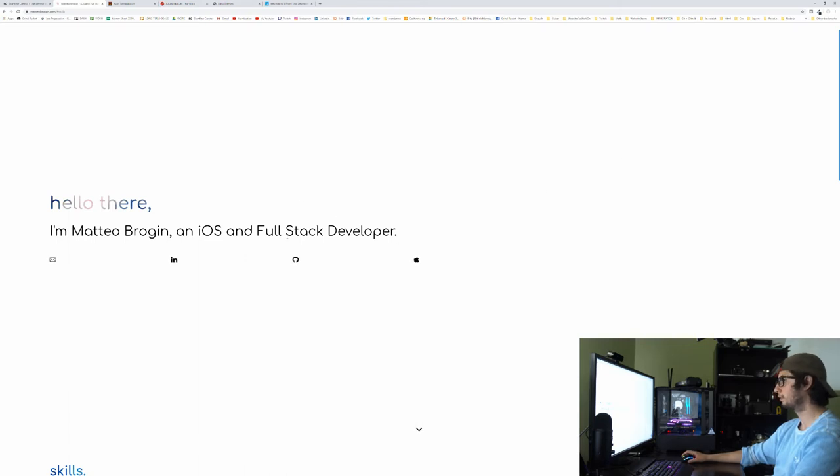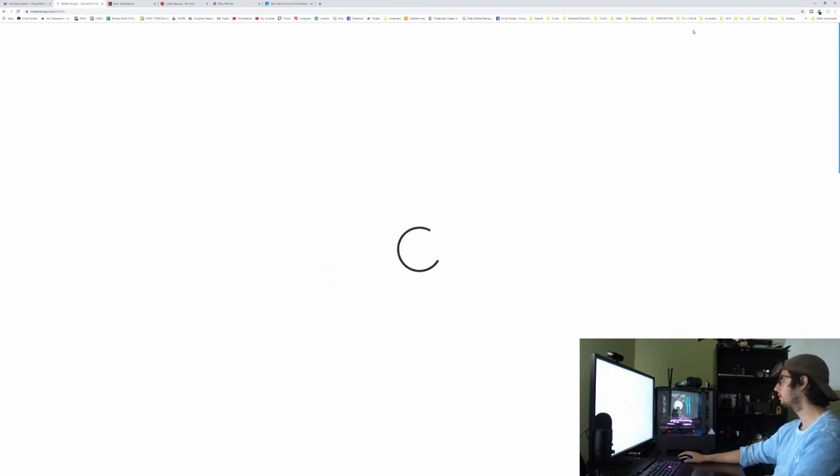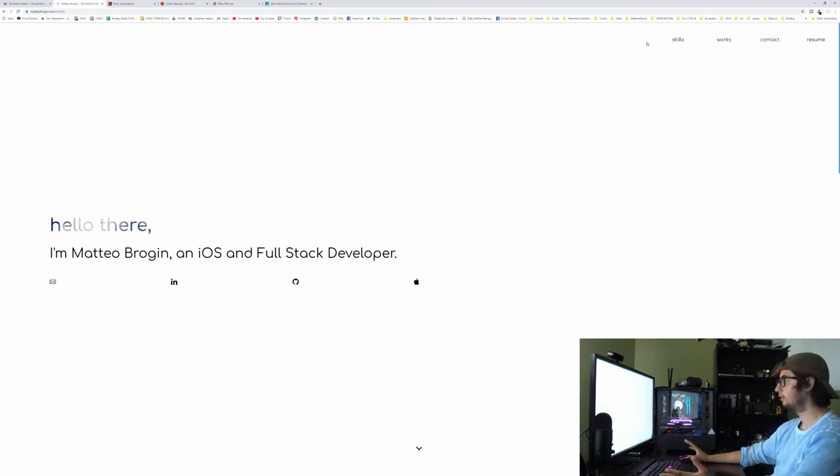Now we're moving on to Matteo Brogan's website. 'Matteo Brogan, iOS and full-stack developer' — nice. This gives me a big Apple feel, like I'm using an iPhone. Wait, did those load in late? Yeah — that's a rule I learned when building my portfolio: never withhold information with an animation. Animations are cool, but the second they hold information back or stop the user from using the site, that's bad.